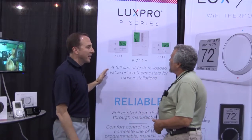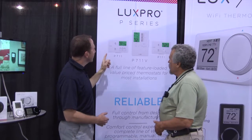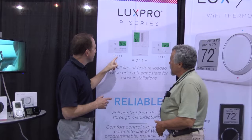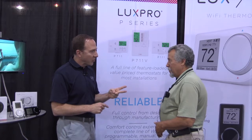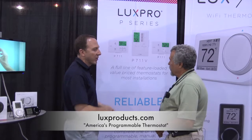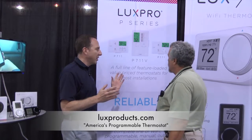This is our P-Series, which is our Value Line Series. For instance, our P711 is a terrific new construction stat because this one-heat, one-cool thermostat is also seven-day programmable, five-and-two-day programmable, and non-programmable all in one unit. So it's a great value for contractors — kind of a one-size-fits-all.